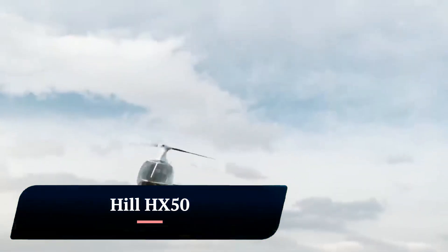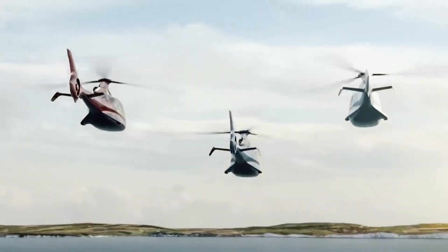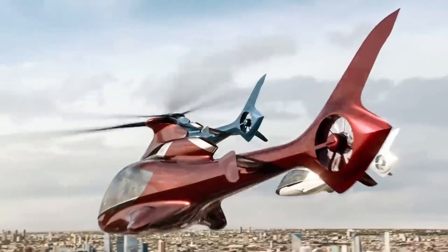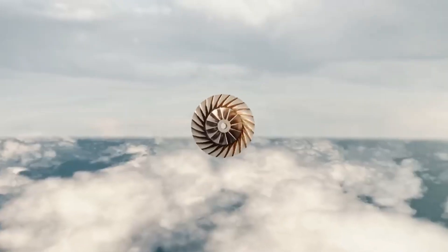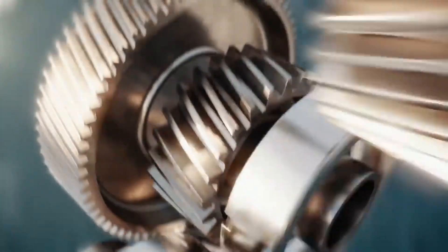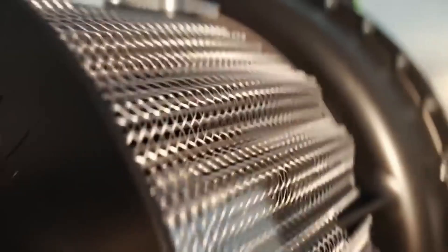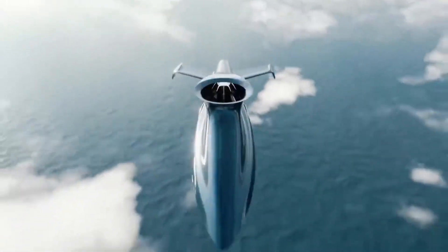Hill HX-50. The Hill HX-50 is a five-seat, single-engine helicopter designed and developed by Hill Helicopters in the United Kingdom. It is billed as the world's first fully private helicopter and is intended to be a more affordable and accessible alternative to traditional helicopters. The HX-50 is powered by a Rolls-Royce RR 300 turbine engine and has a top speed of 180 knots (207 mph / 333 km/h).